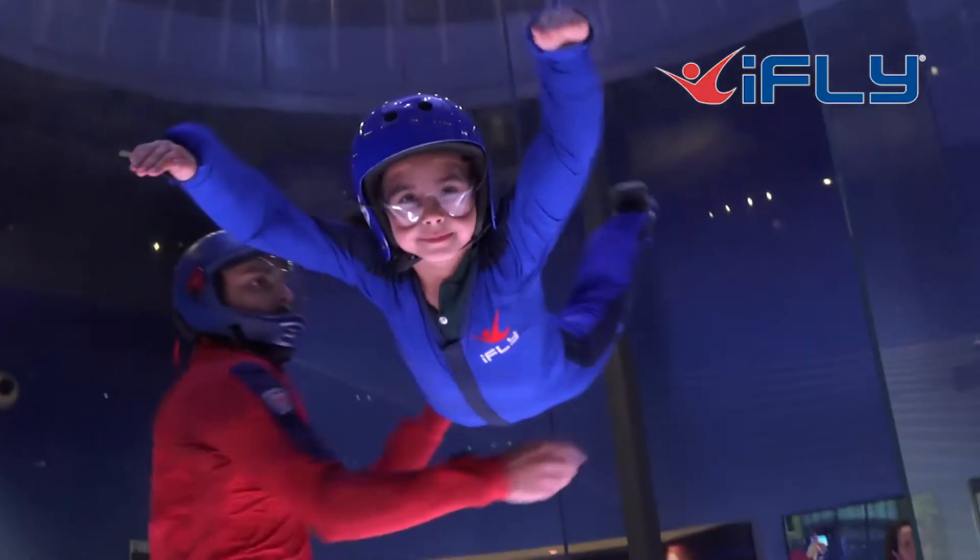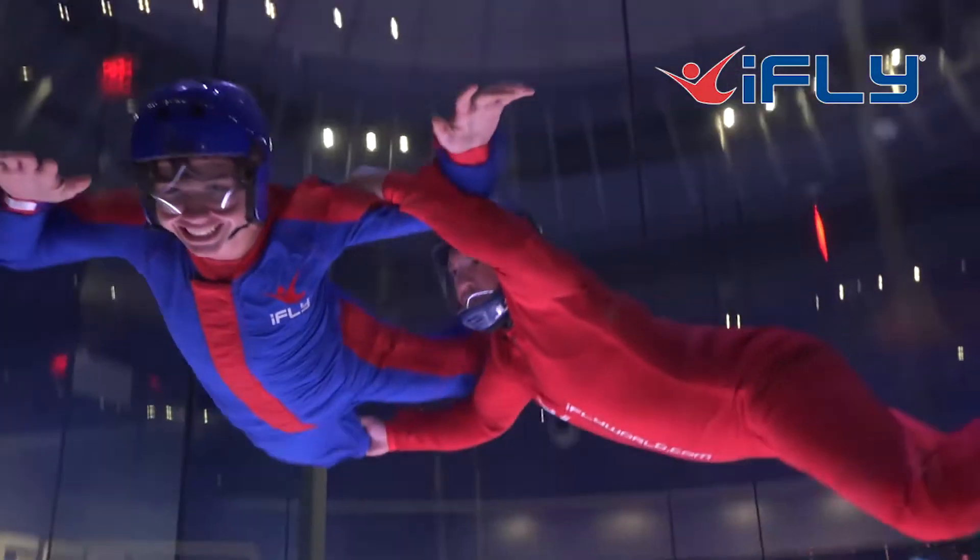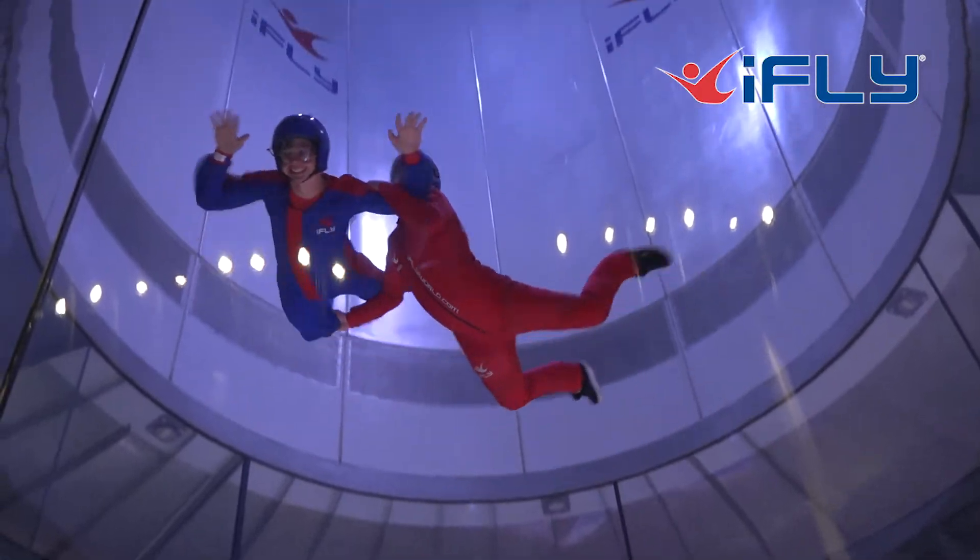The smiles on their faces at the end of the session say it all, and if we get them excited in science through flight, then everyone wins.